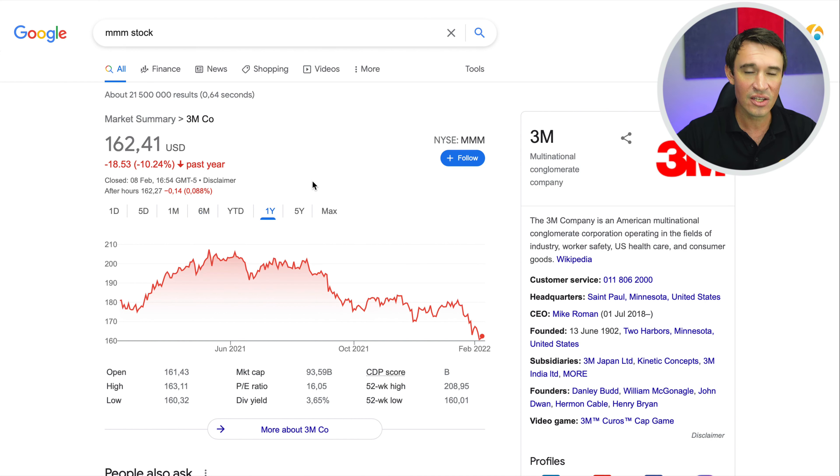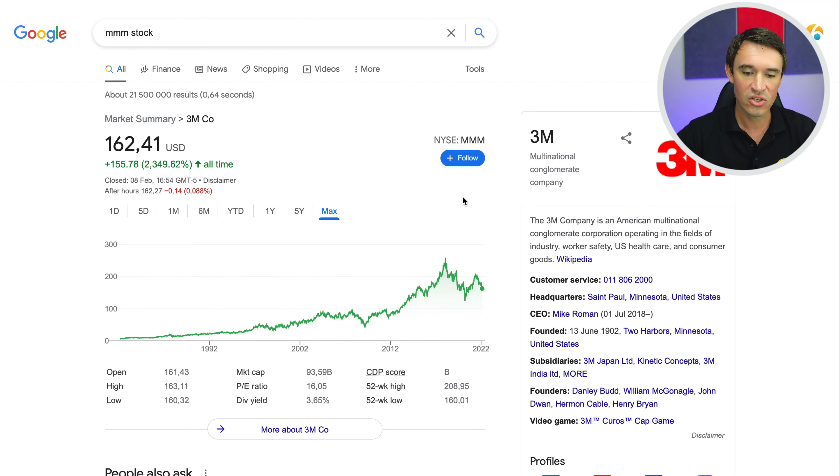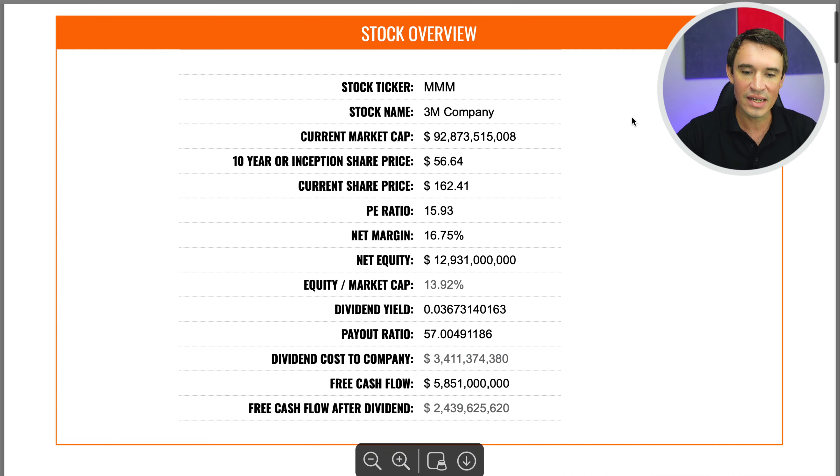As you can see, in the last six months this stock is down 17.74%. Zooming out to the last year, it's down 10.2%. In the last five years, down 9%. If we look at the maximum view, the stock has been performing really well historically, but in the last few years it hasn't been doing that well at all. Of course, they do pay a really nice dividend of 3.65%.